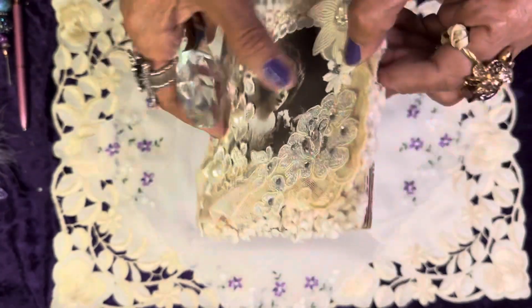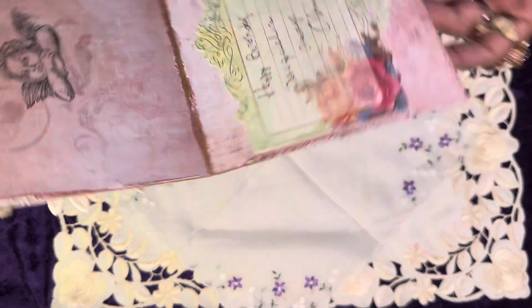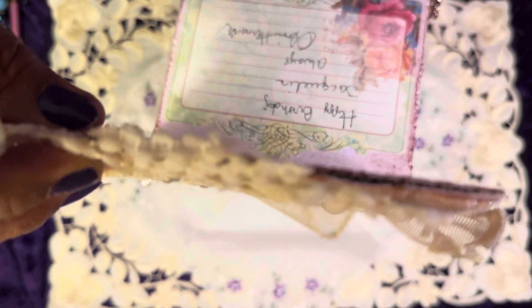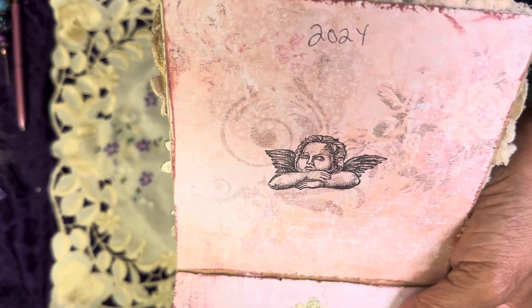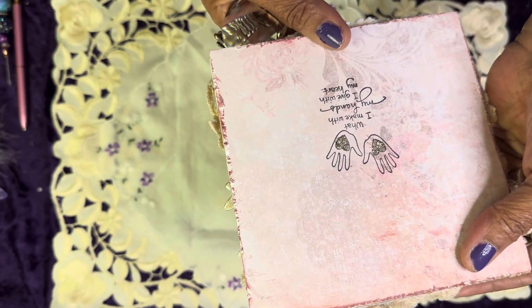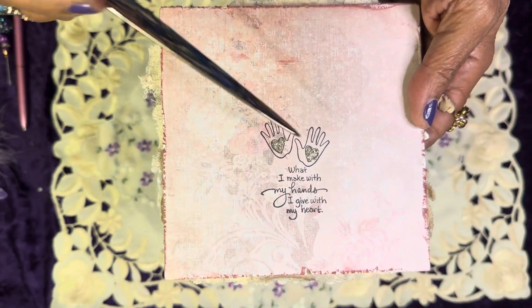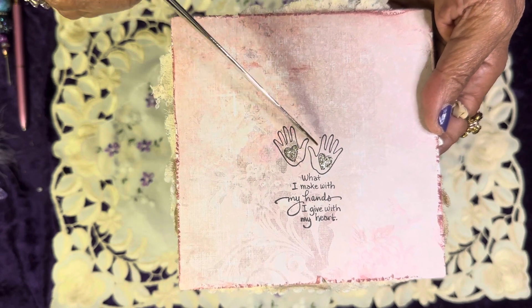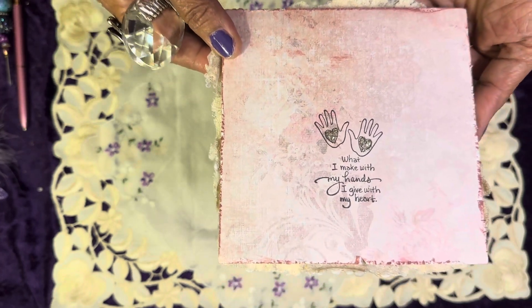This one does flip up, and it says, 'Happy birthday, Jacqueline. Always, Olivia Hernandez.' And she has her angel here — 2024. And this is the back where she has her insignia. It says, 'What I make with my hands, I give with my heart.' This is the back — a beautiful piece of scrapbooking paper. She has glittered the heart onto the hands. Here I am getting tongue-tied again.